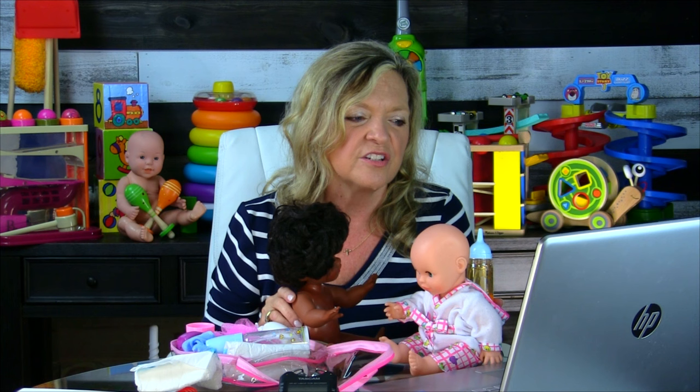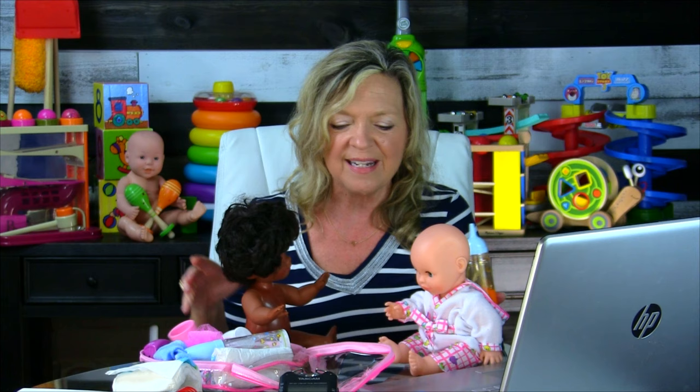The child will begin to imitate those phrases and then self-generate them. A super way to work on using two related toys together, sequencing one familiar action with another, and including another person or object as a passive recipient. If a child can't use a baby doll, get the child to have you as the passive recipient — so you become the baby.